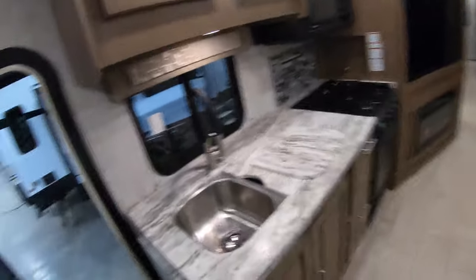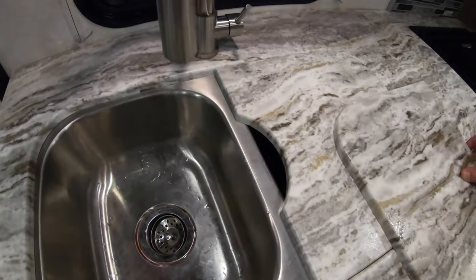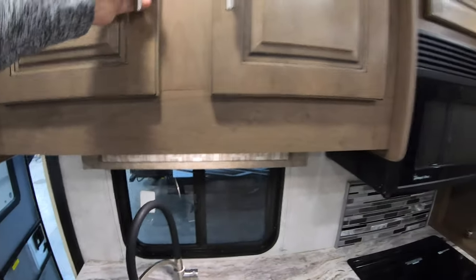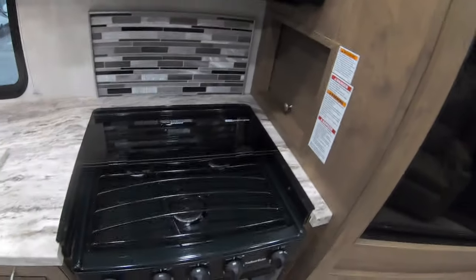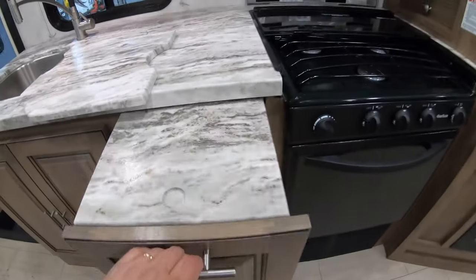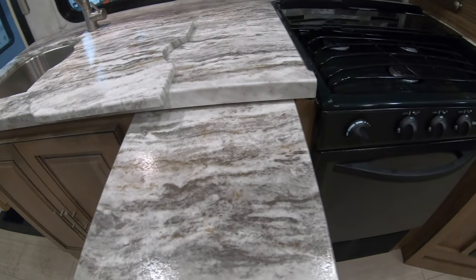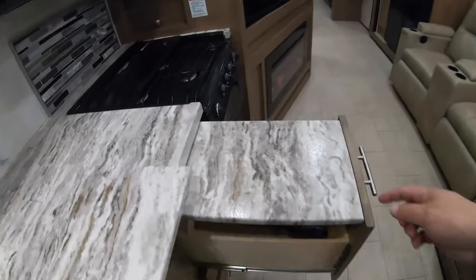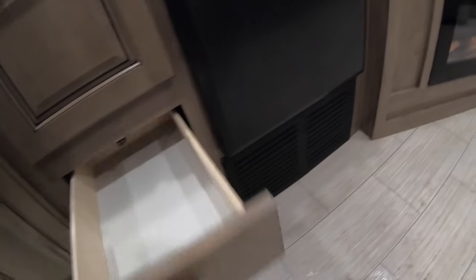Up front here you've got pretty good countertop space, coverings for your stainless steel sink, nice cabinet space, microwave, three-burner cooktop, and your oven. There's some extended counter space here so you can create yourself a nice little L-shape. This just slides in and there's a drawer under there as well, plus a couple more drawers and more storage up above your microwave.